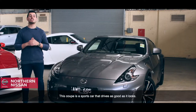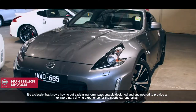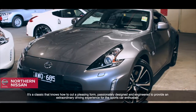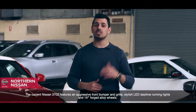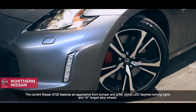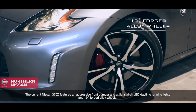This coupe is a sports car that drives as good as it looks. It's a classic that knows how to cut a pleasing form, passionately designed and engineered to provide an extraordinary driving experience for the sports car enthusiast. The current Nissan 370Z features an aggressive front bumper and grille, stylish LED daytime running lights, and 19-inch forged alloy wheels.